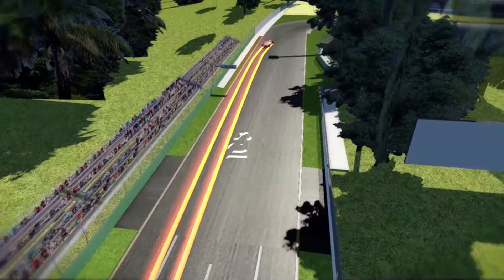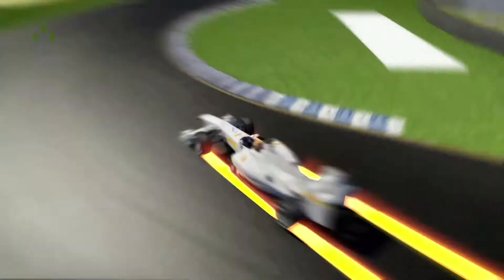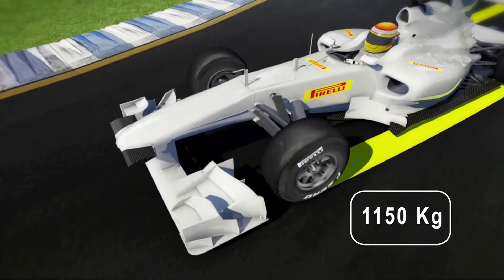Hard on the brakes. In just 108 meters and less than 2.5 seconds, the speed is reduced by 200 kilometers per hour, with up to 5 G's of longitudinal deceleration, producing a 1,150-kilogram vertical downforce load on the front tires.